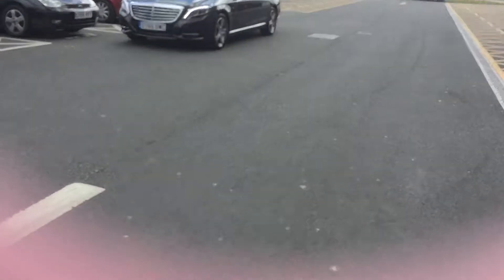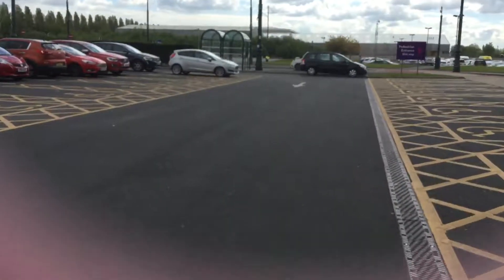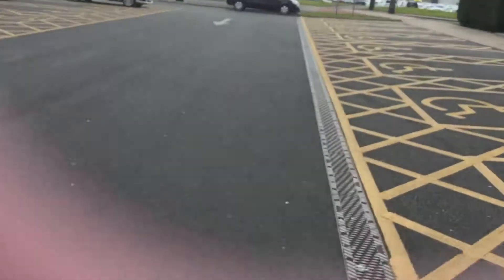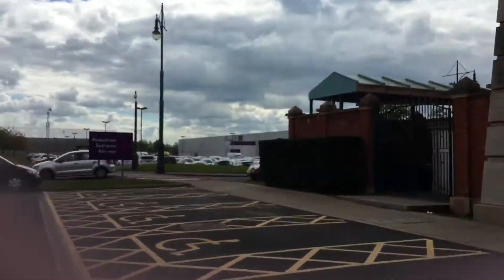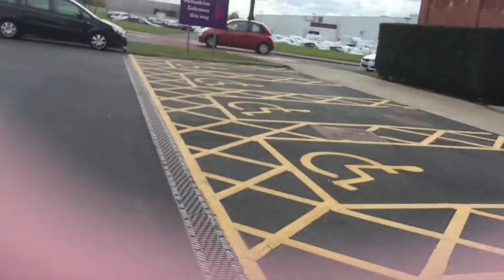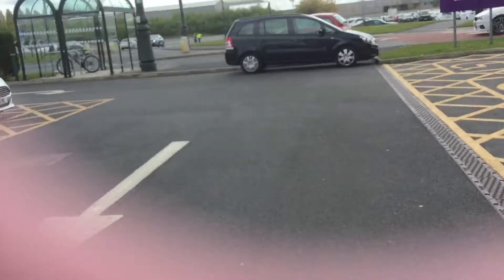I'm just going to get my bike now because I came on my bike, and we are going to look at more things outside of the Trafford Centre. You're going to get that first-person view on the bike again, guys. In the distance is Event City - that's where I did my work experience for Choices.